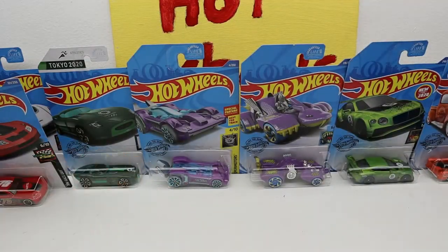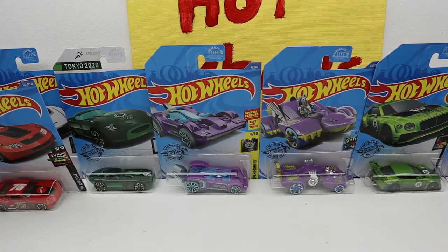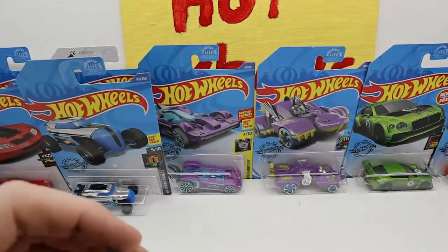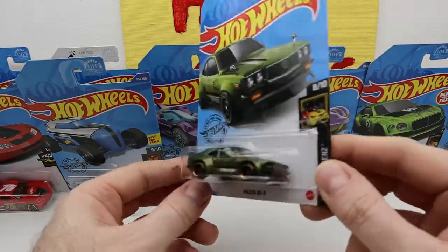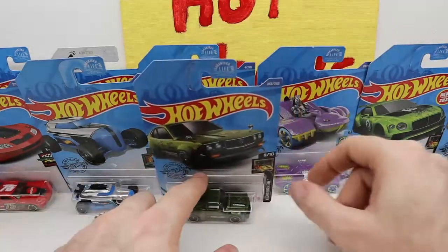We got a Rip Rod — this is awesome. Hunter, you picked this out for me, didn't you? Yeah. I love this RX3, this is really nice. It'd be a nice one to customize, but it's already almost customized.